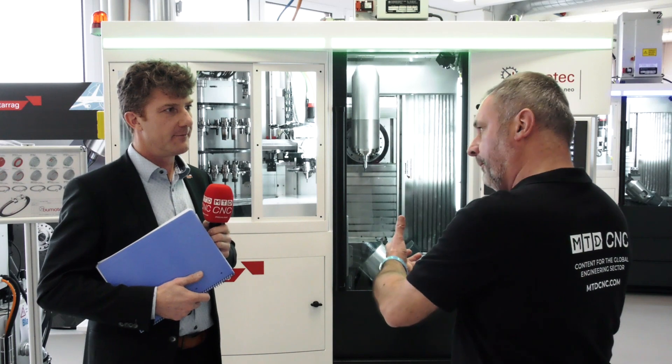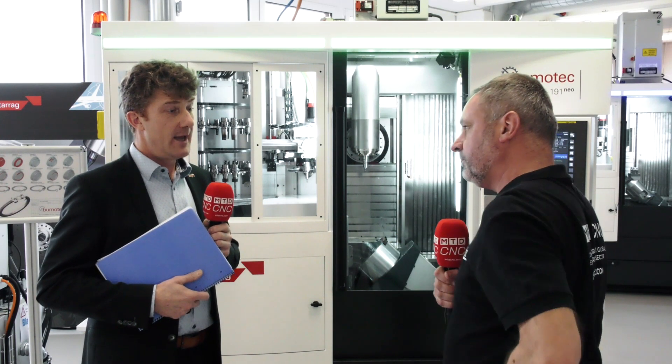Jérôme, can you tell me about the bar capacity on the new Neo machine? This machine can offer three bar capacities: 42, 50, and 65 mm. On the counter side, there are also four possibilities: the P — only one vice; the PRM — which is up to three vices; the counter spindle; and the RP — which is counter spindle plus vices. In the end, that makes these 12 configurations.